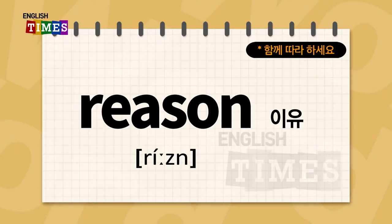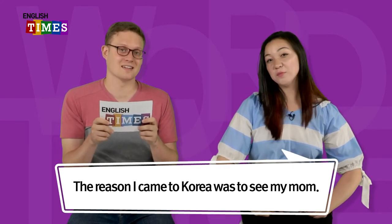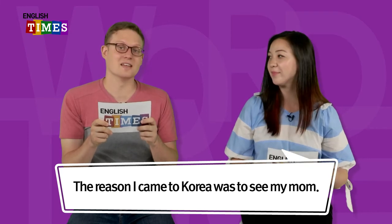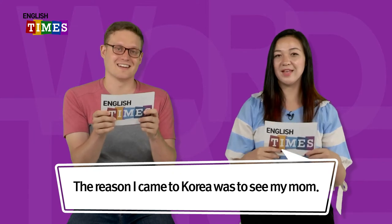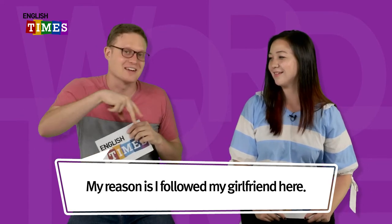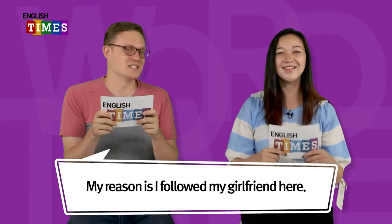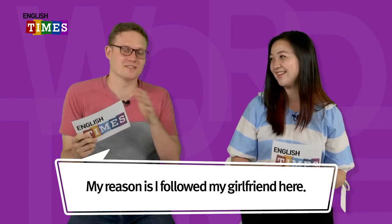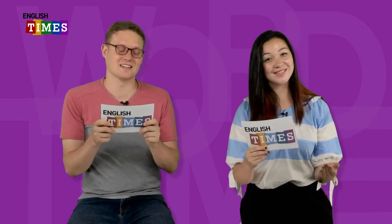Reason. 이유가 reason이에요. Candice, what is the reason you came to Korea? The reason for me coming to Korea was to see my mom. She's Korean, she lives in Korea. 엄마 보러 왔어요. How about you? Why did you come to Korea? My reason is I followed my girlfriend here. She left America, so I followed. Reason. 이유가 reason이에요.